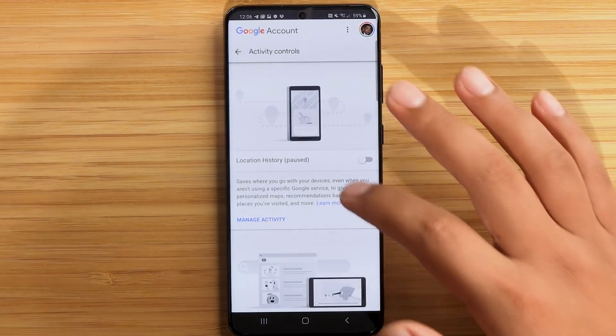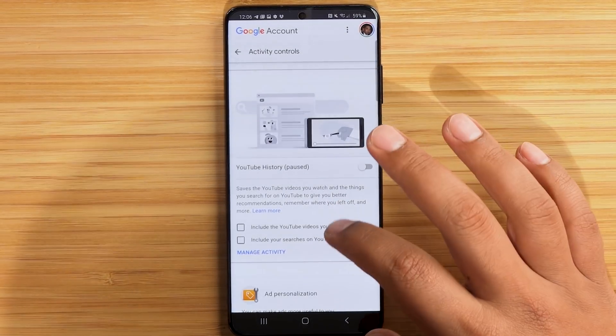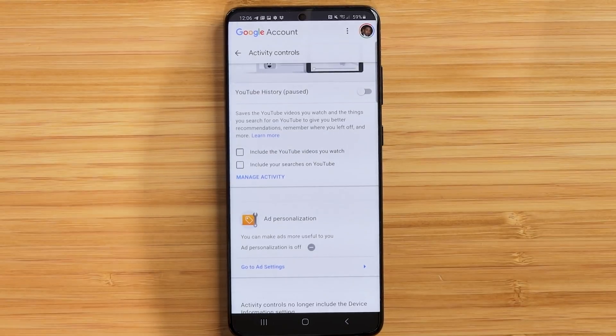Location History — I also have this paused. Google has no right to know where I'm at without me asking Google for the favor via Google Maps to tell me how to get somewhere. So Google, shame on you for that one. Scrolling down, YouTube History — I have that paused too. YouTube history likely plays a major part in the algorithm for what videos are suggested to you, so it's up to you whether you want that toggled on or off.